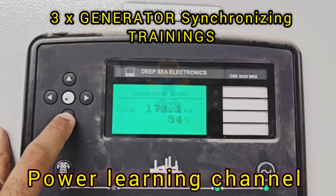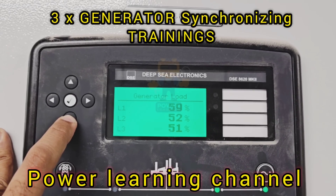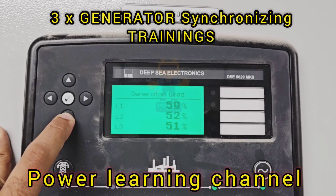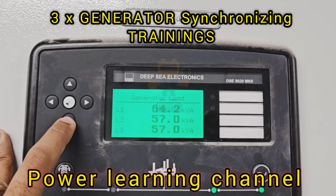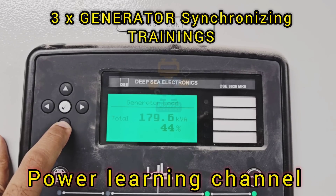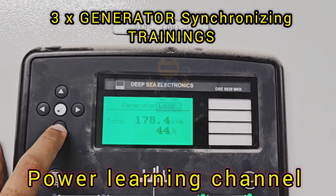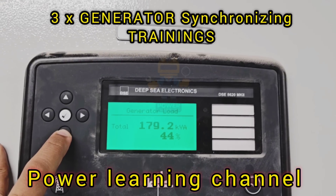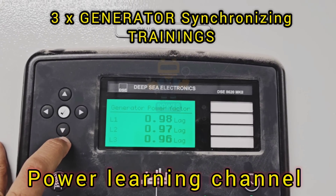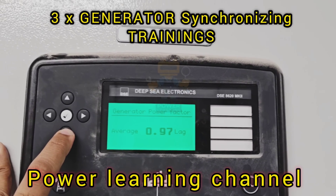The most critical adjustment is to the phase angle. The controller will wait until the phases of all generators are perfectly aligned before allowing the generators to be connected to the bus bar. This synchronization process happens very quickly, typically within a few seconds. Once the parameters are aligned, the controller sends a signal to close the circuit breaker, connecting the generators in parallel to share the load.